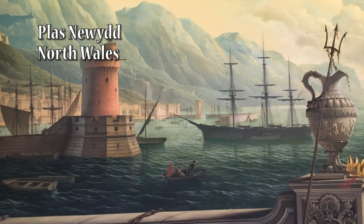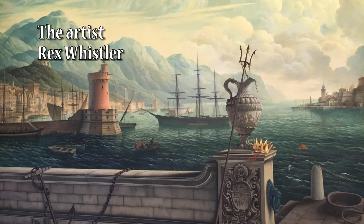We are looking today at the works of Rex Whistler. Who was Rex Whistler? He was a British painter, designer, and illustrator, and sadly he was killed in action in the Second World War.